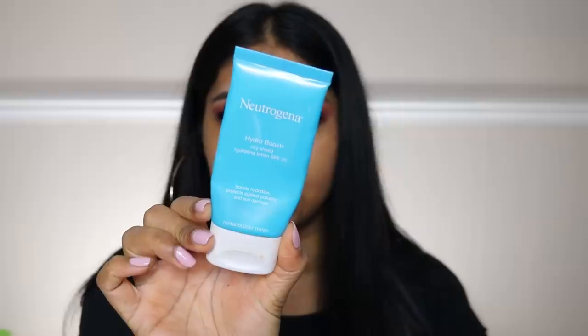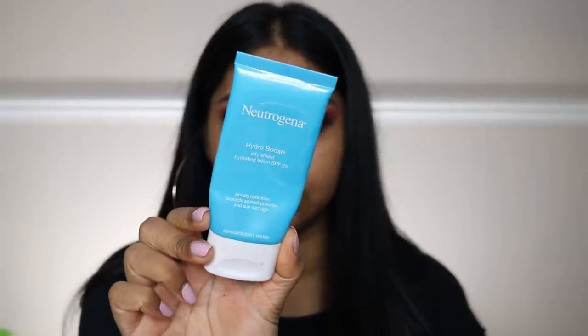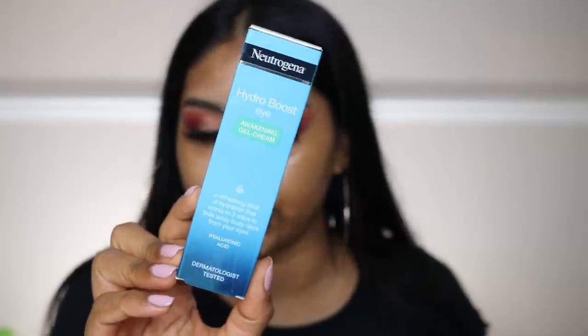I'm going to pop on some of my Hydro Boost City Shield Hydration Lotion with SPF 25 — this isn't new but I love this stuff. The Hydro Boost range in general is really nice. I recently purchased the Hydro Boost Eye Awakening Gel Cream — I don't have many eye creams so I thought let me get this one, and it was on offer.